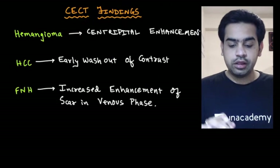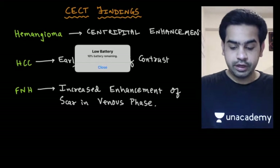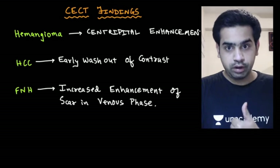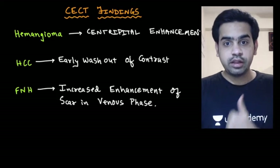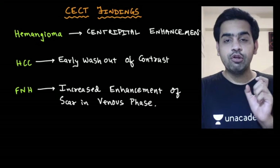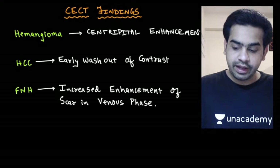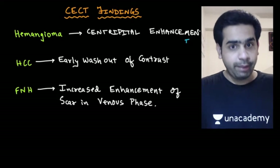Now let us summarize the CCT findings of the important lesions in the liver. We have hemangioma, which is the most common incidental finding of the liver. If you do a CCT in a patient with hemangioma, you will get something called centripetal enhancement.